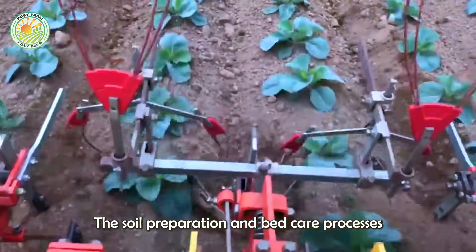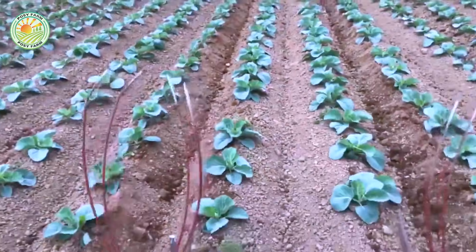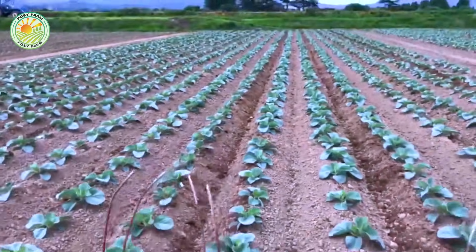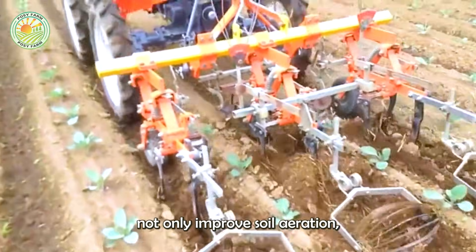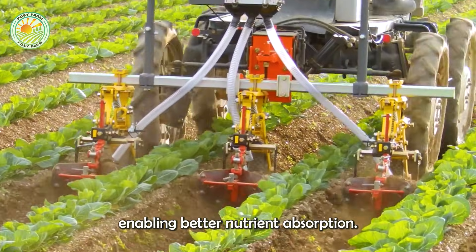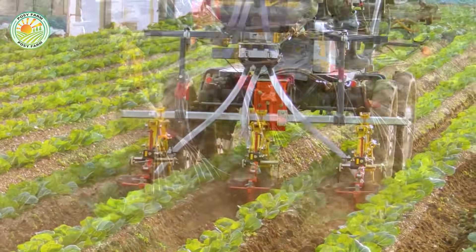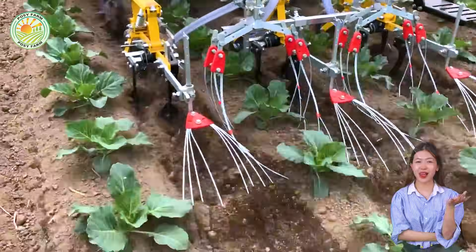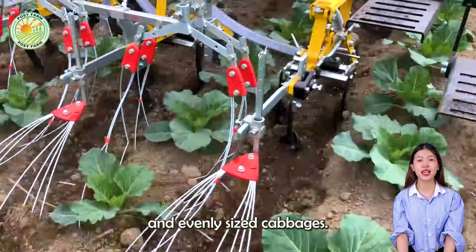The soil preparation and bed care processes are carried out with modern machinery. Tilling and creating beds not only improve soil aeration, but also create favorable conditions for root growth, enabling better nutrient absorption. This is the key to producing large, firm, and evenly sized cabbages.